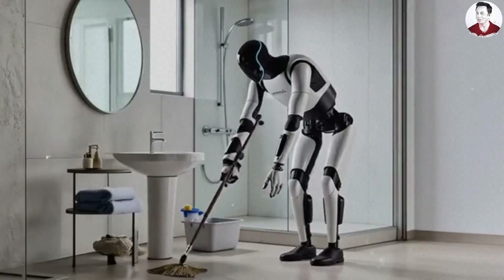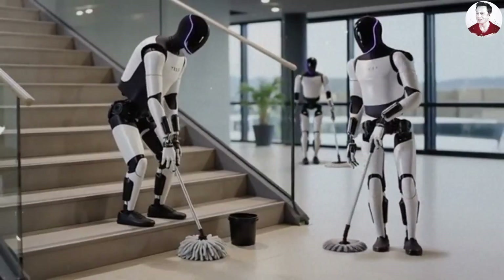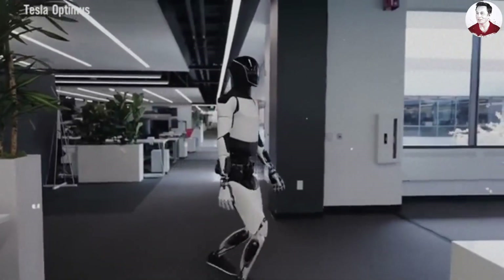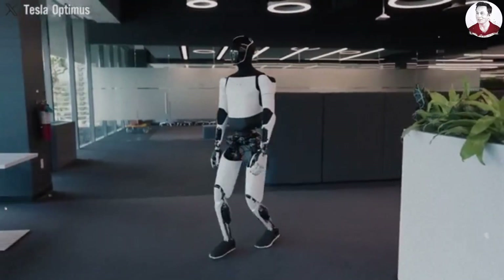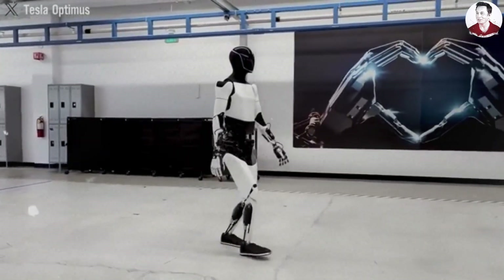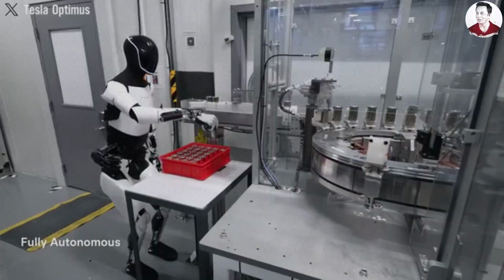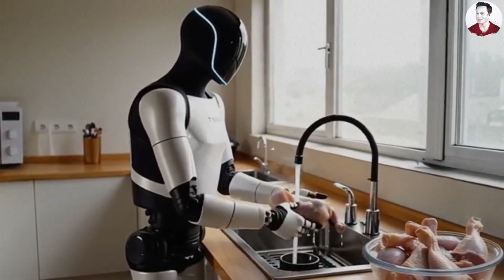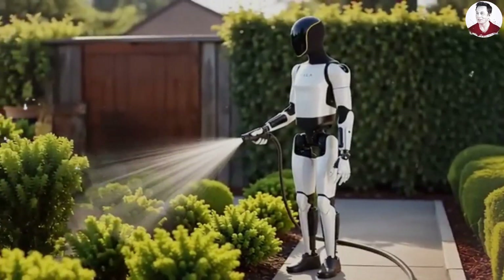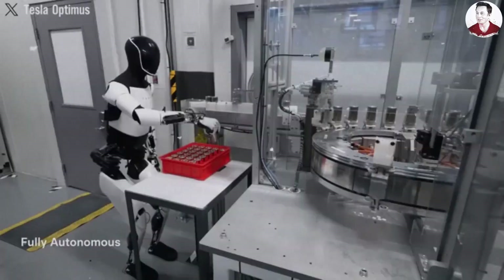Whenever Elon Musk speaks about Optimus assisting humans, he often compares it to C-3PO or R2-D2 from Star Wars, believing each of us will eventually own a personal robot like that. But as Tesla rolls out impressive upgrades, it has also raised concerns — not everyone is excited about humanoid robots. Many worry about a Terminator-like future where robots become more powerful than humans, dominating us or at least taking our jobs. According to Musk, Tesla plans to produce billions of these robots to help address the labor shortage, freeing humans from repetitive tasks so we can focus on more creative and meaningful work.